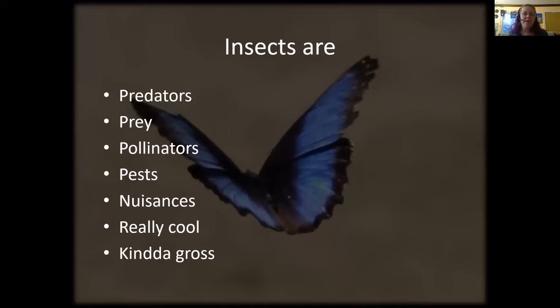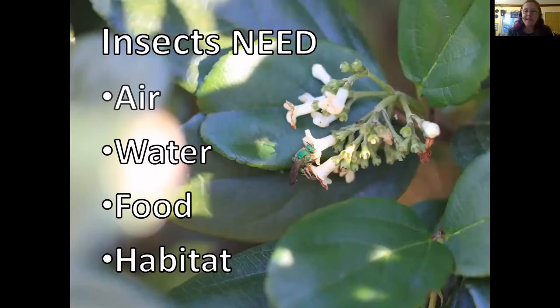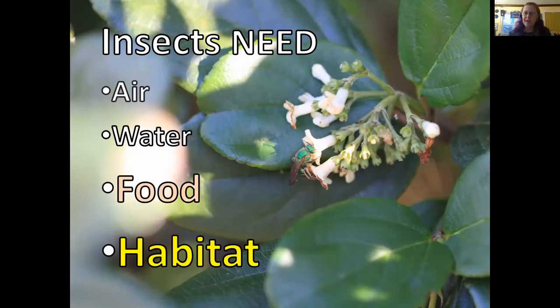Insects, besides being an unending source of new information — a million insects and a million questions per insect — there's a lot of homework to do. Insects are predators, they're food or prey for other insects, birds, and turtles. They're pollinators. Some are pests in some places, but not in others. Some are really cool and some are kind of gross. Like us, insects need clean air — and we've had air quality issues this summer from fires. Insects need water, and some get moisture from insects they eat or nectar. And insects need food and habitat, which is what we're talking about today.